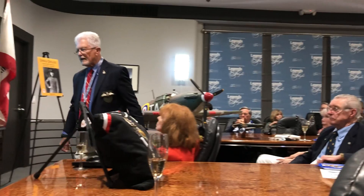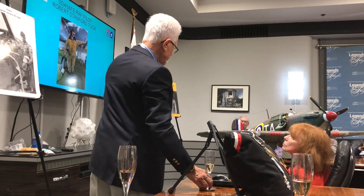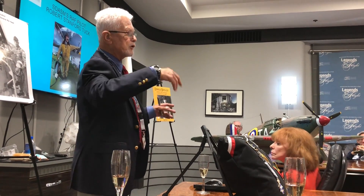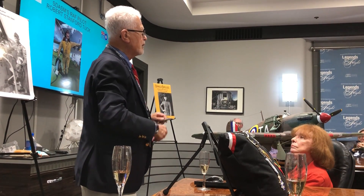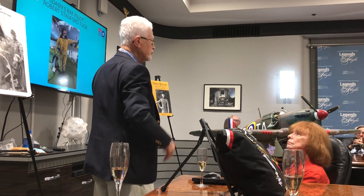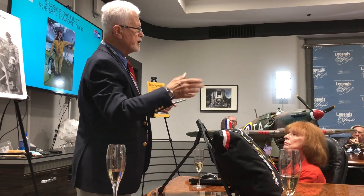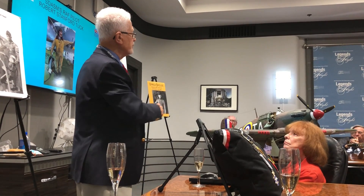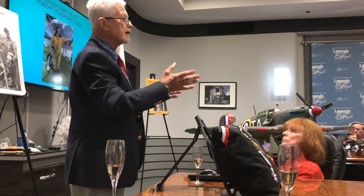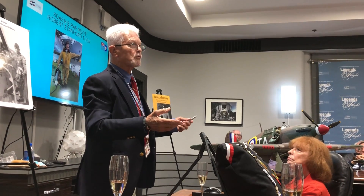It turns out he was born in 1916 during World War I. He ran away from home at age 16, joined the Merchant Marine, and sailed all around the world for two or three years. He joined the Royal Air Force in 1935 as an enlisted man, but was one of the first Spitfire pilots to be trained on the airplane. So when the Battle of Britain came in 1940, he was made first a flight leader and then a squadron commander of a Spitfire squadron.